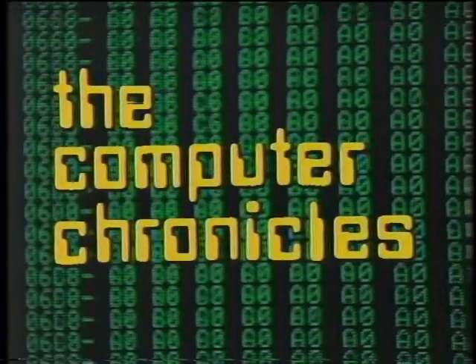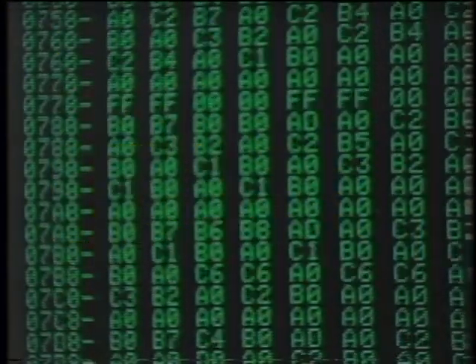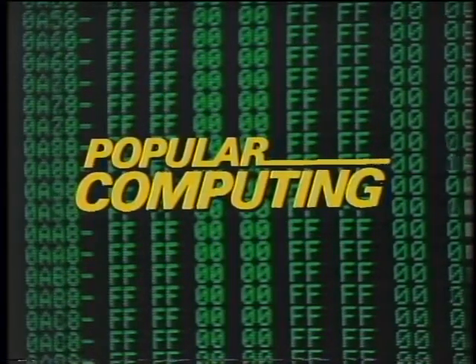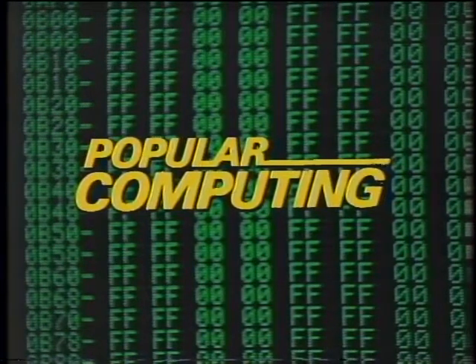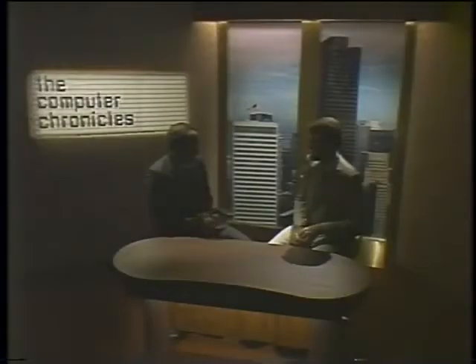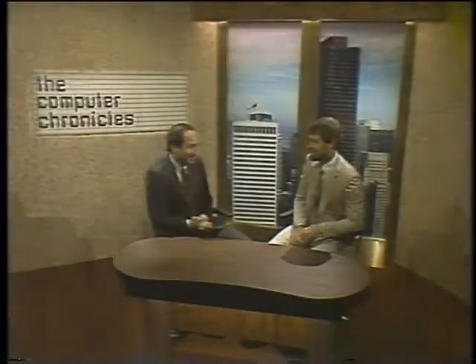The Computer Chronicles is brought to you in part by McGraw-Hill, publishers of Popular Computing, the magazine that gives readers an understanding of the technology and applications of microcomputers and software in office, home, and classroom. Welcome to the Computer Chronicles. I'm Stuart Shiffey, and this is Gary Kildall.